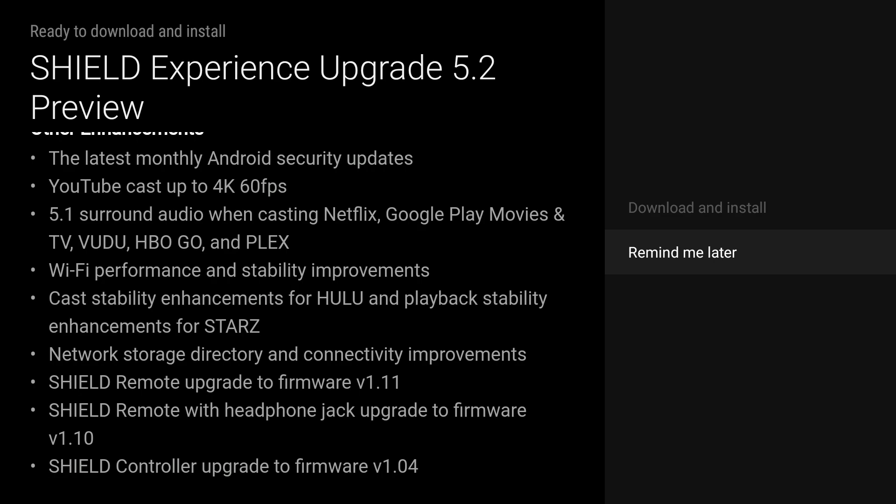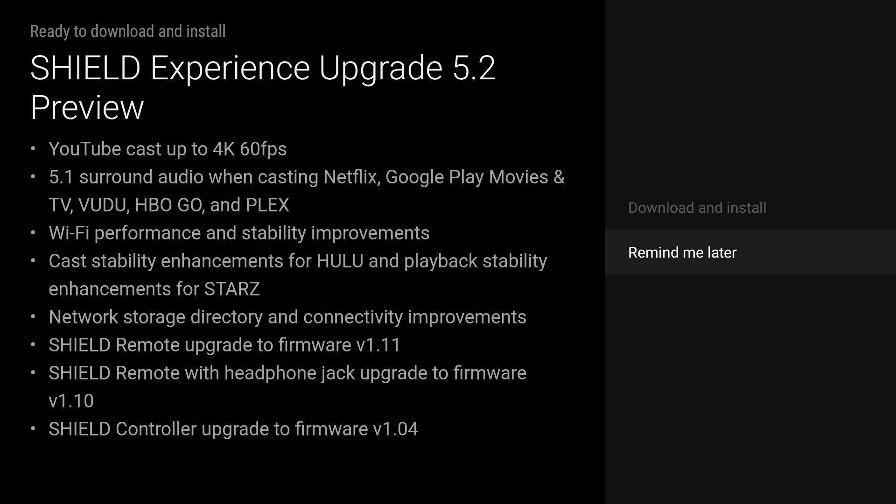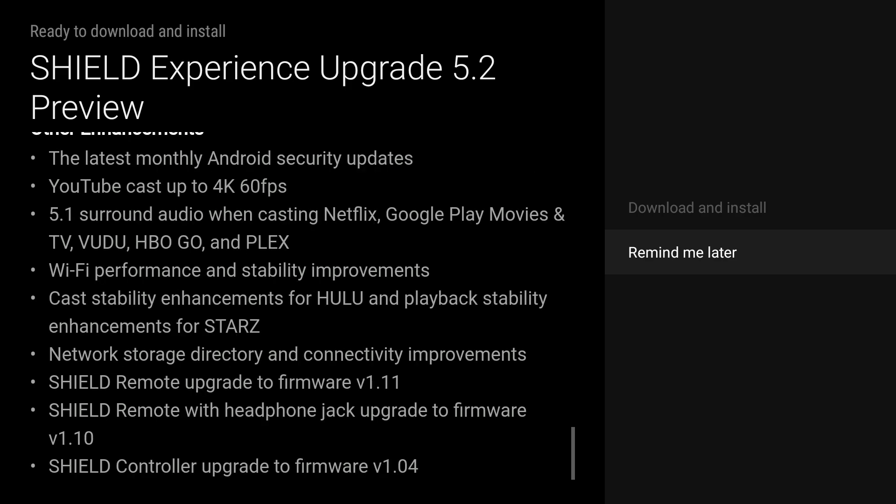You also get 5.1 surround audio when casting Netflix, Google Play Movies and TV, Vudu, HP Go, and Plex. There are Wi-Fi performance and stability improvements, cast stability enhancements for Hulu, playback stability enhancements for Stars, network storage directory and connectivity improvements, Shield remote upgrade to version 1.11, Shield remote with headphone jack upgrade to 1.10, and Shield controller upgrade to firmware 1.04.